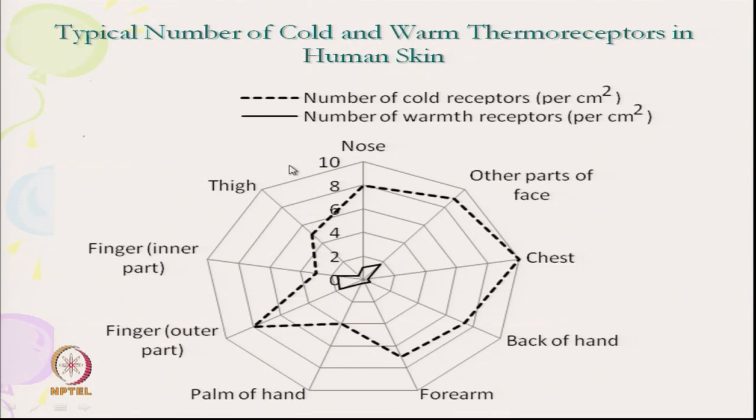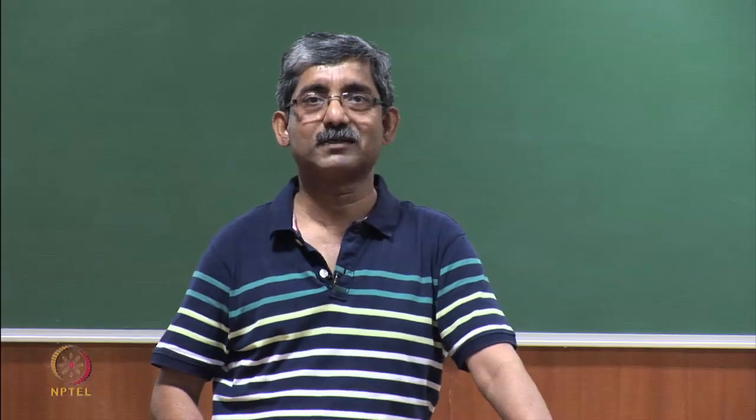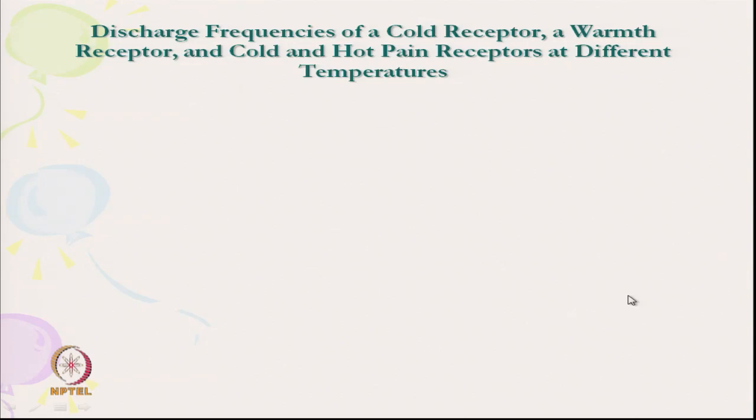The number of warmth receptors is very low — less than 2 per square centimeter — in most areas. So at a particular location, the sensor may not be available and it will not sense. There are different zones of maximum and minimum receptor concentration. Now, if we look at the discharge frequency of cold, warmth, cold pain, and hot pain receptors at different temperatures, a schematic diagram shows the activity range of each receptor type.